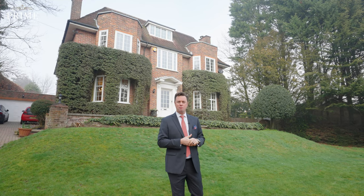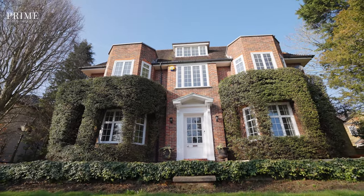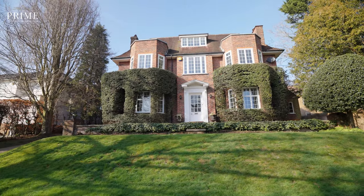Good morning, I'm Tim Abbott from Kershaw's Prime and we've got another property to show you around. Today we are in Isham, a stone's throw from the high street. We're here in Pelhams Walk taking a look around this stunning detached double-fronted family home.